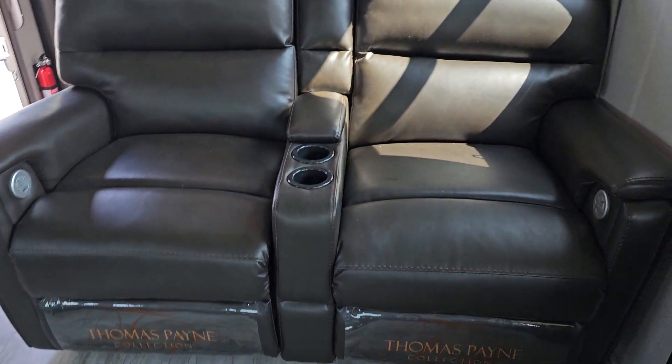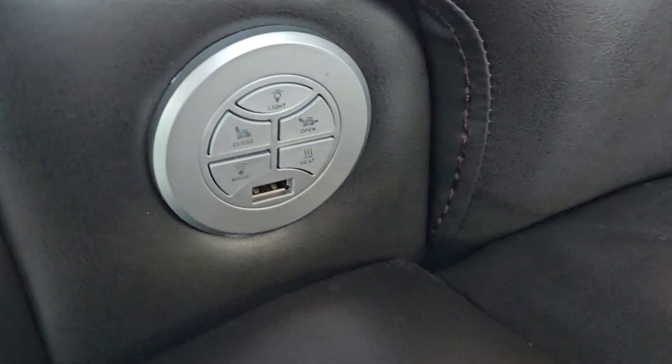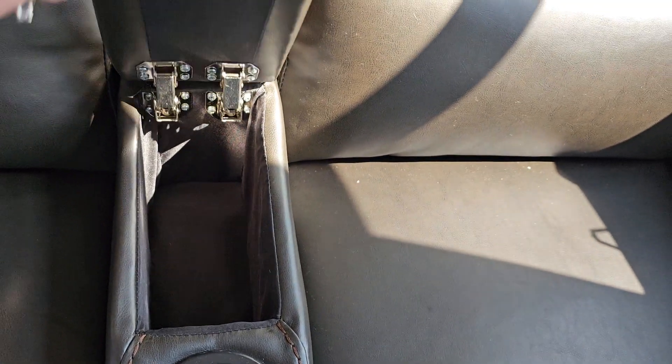At the back here we have our theater seats which have your USB port. They are power and heat — and it looks like maybe a massage, though I'm not a hundred percent sure. And then you've got your coffee cup holders or drink holders, and a space for storing away your remotes.